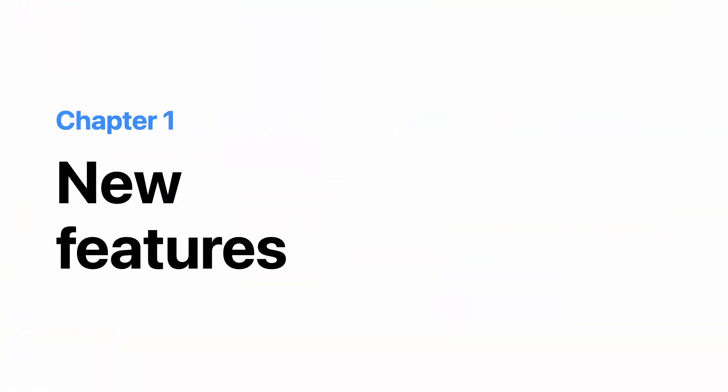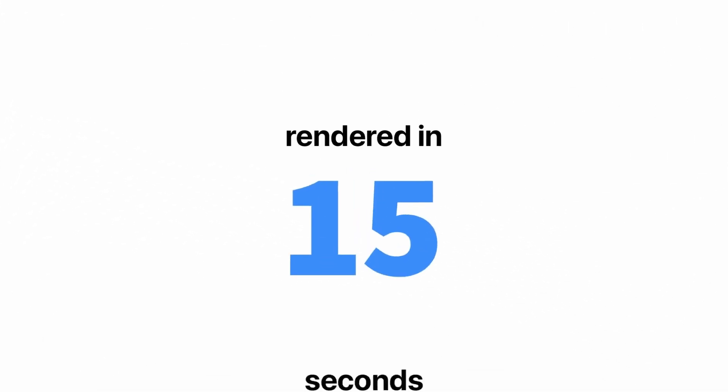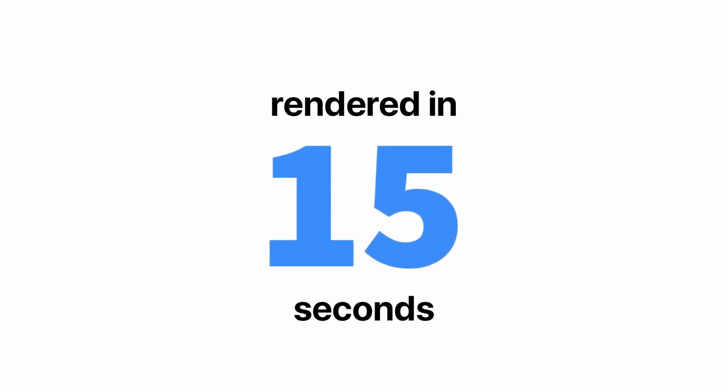I'm going to talk a bit more about what my plans going forward are, but before that let's take a look at a few new features that we have launched in Remotion. The biggest one is Remotion Lambda, which was released in 3.0 — our third major release — which essentially is like the last puzzle piece in our vision for creating video apps.